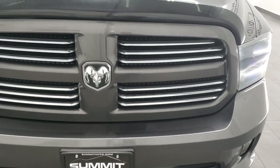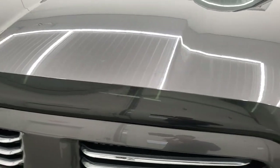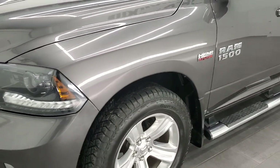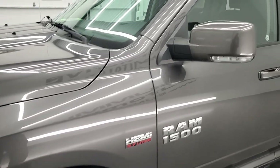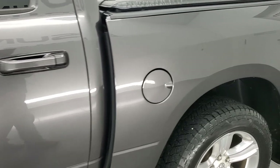Granite Crystal is the color. We shoot all of our videos in 1080p, 60 frames per second. So if you have HD capabilities on your computer, tablet, smartphone or television, I highly recommend turning them on right now because it is your best way to check out the quality, condition and options of the truck before seeing it in person.